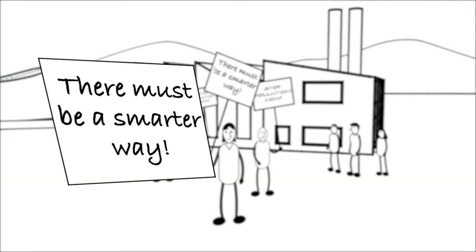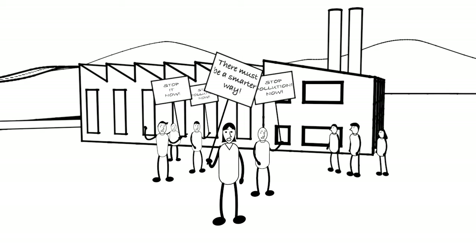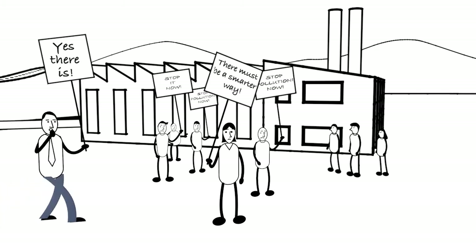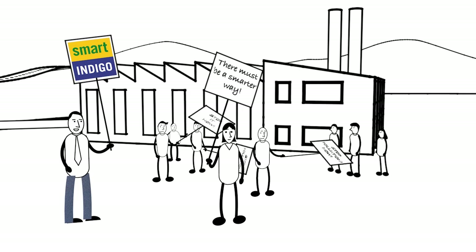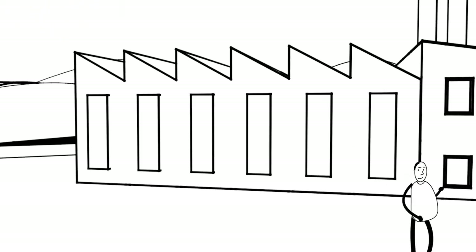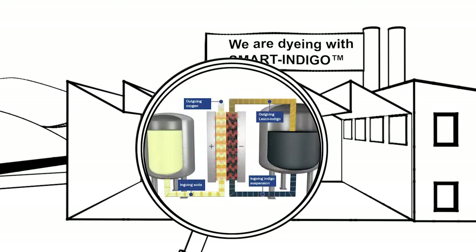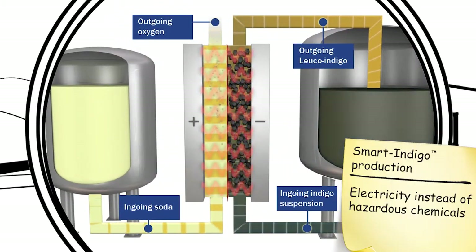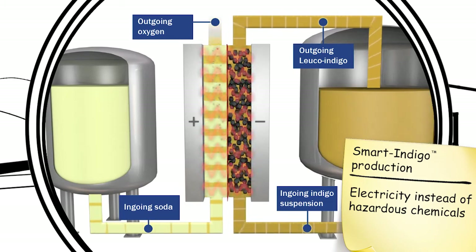There must be a smarter way — and there is a solution. Let's dye with Smart Indigo. Smart Indigo production uses electricity instead of hazardous chemicals.